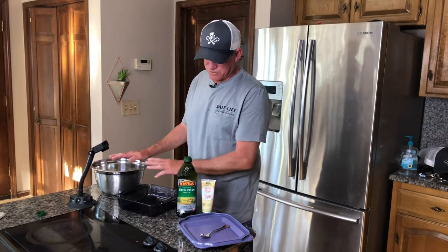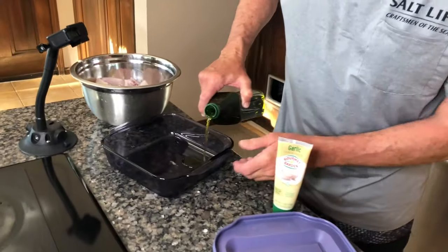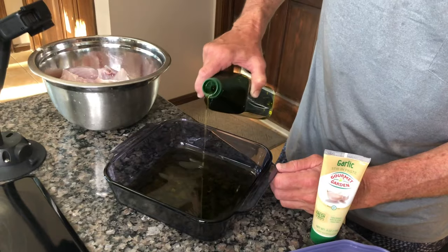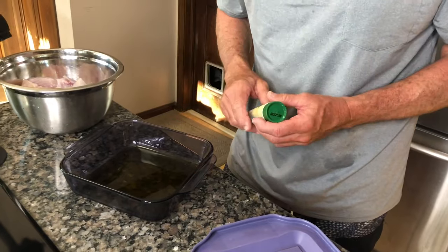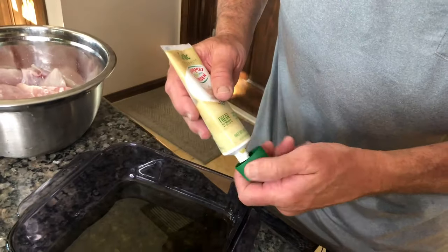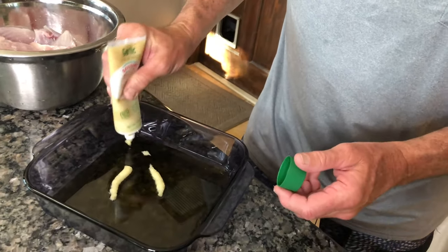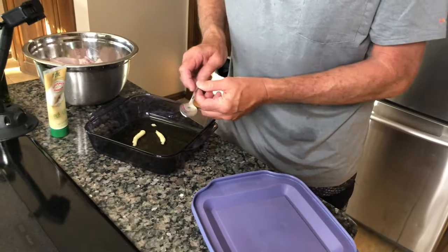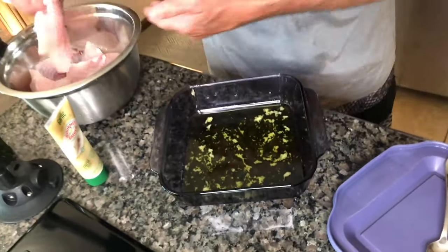Now that our catch is clean, it's time to get these trigger fish marinated. Take some extra virgin olive oil and line the bottom of a cooking dish — just enough to cover it and get a nice layer. Then take two or three fresh garlic cloves, or a garlic paste works pretty good. Put in a good amount, take a spoon and stir it around, mix that in. Then it's time to pick out some dinner fillets.